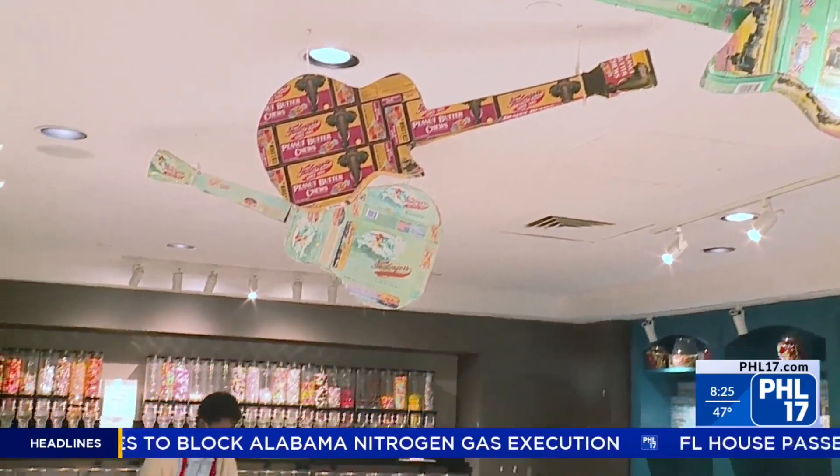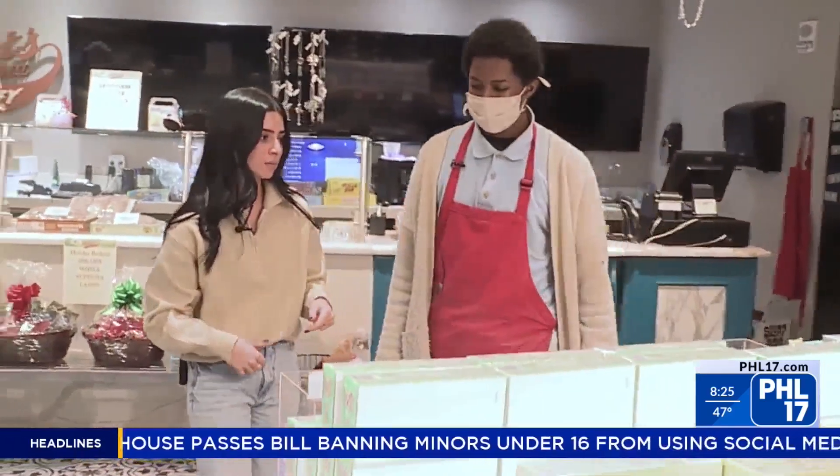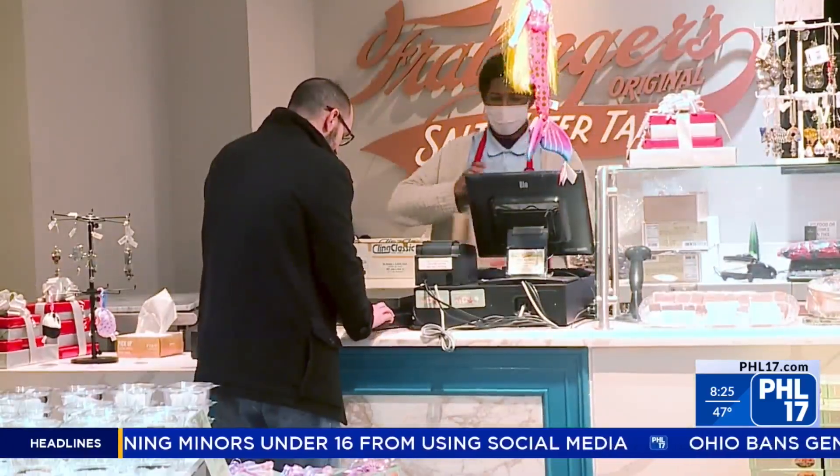The iconic saltwater taffy is in every corner of the store, from the shelves to the counters and in pre-packaged to-go boxes, ready to bring home for someone special.